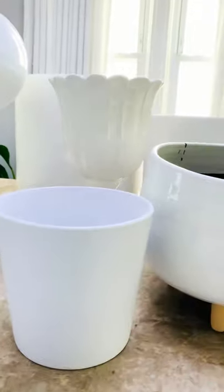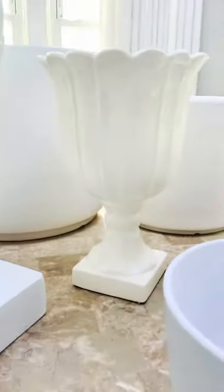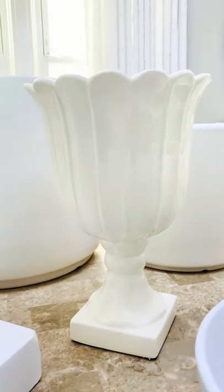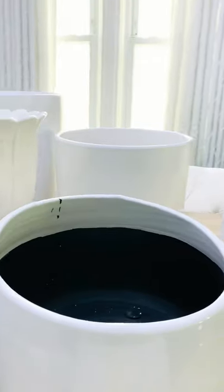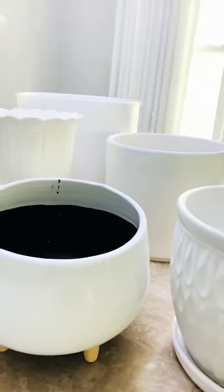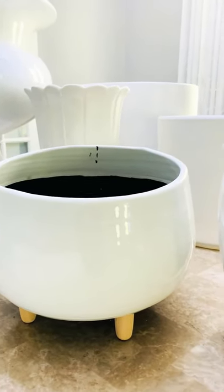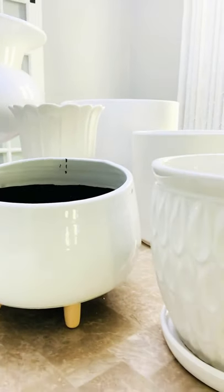You have a small one here. This one is not so small — it can work for a vase. I have another one here; this one has four feet, it's a footed pot. It's beautiful.